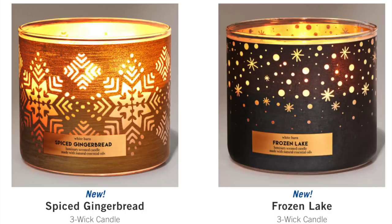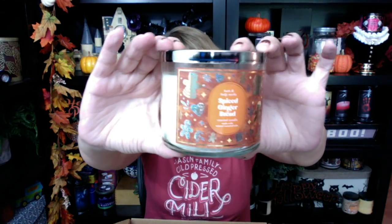Bath and Body Works put three new candles online this morning. Spiced Gingerbread comes in a Luminary jar — I love this one, it's a classic. The scent notes are vanilla icing, cinnamon sugar, and fresh ground nutmeg. Frozen Lake and Blackberry Cream Frosting are now online too, unfortunately not on sale. We have a lot of vanilla-cinnamon type scents in these collections — Cookies with Santa has fresh cinnamon, brown sugar, and vanilla; Spiced Gingerbread adds nutmeg. I'm going to have to rank all these cinnamon sugar foodie scents.